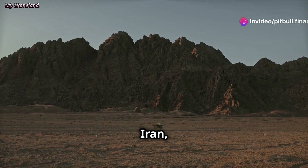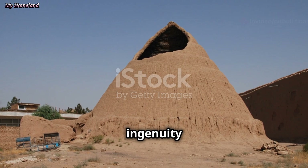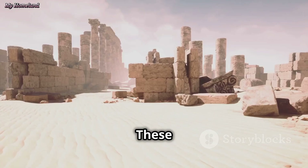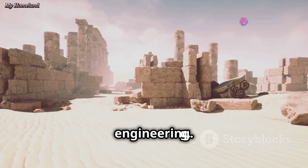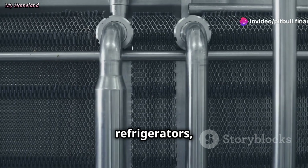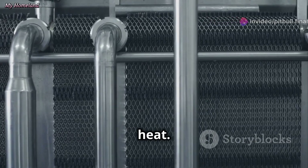Across the arid plains of Iran, beneath the scorching sun, lies a testament to human ingenuity — the yakchal. These ancient structures, resembling beehives from afar, are a marvel of ancient engineering. They served as refrigerators, preserving ice and perishable food throughout the year, even in the sweltering heat.